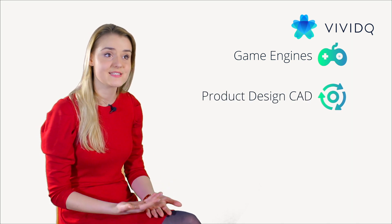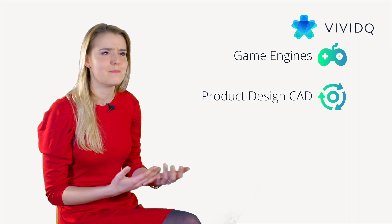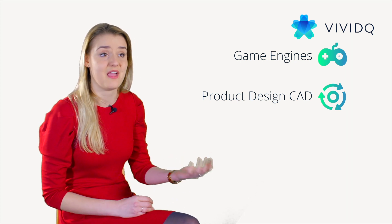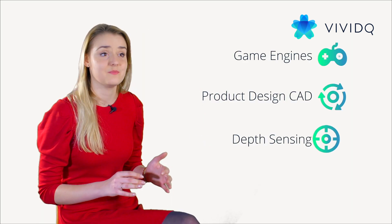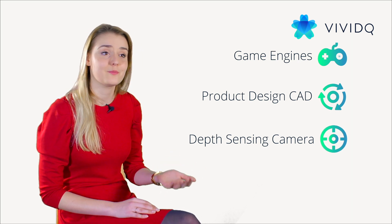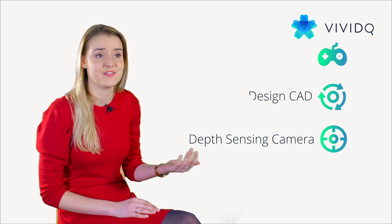Also, product design CADs such as SolidWorks and Autodesk, used today by millions of architects, engineers and planners around the world. And actually, if you have an iPhone X in your pocket, you can already generate fully 3D data on the spot because of the depth-sensing camera that Apple and many other smartphone manufacturers have added to their devices recently.